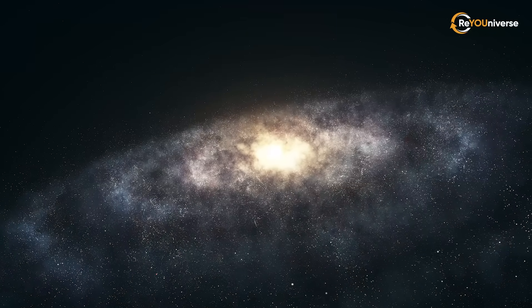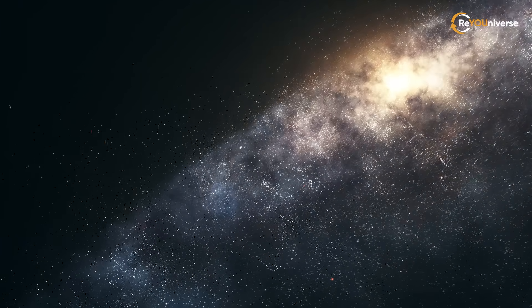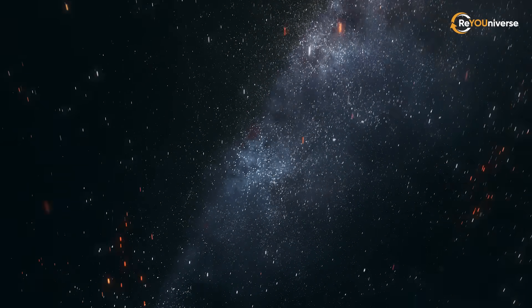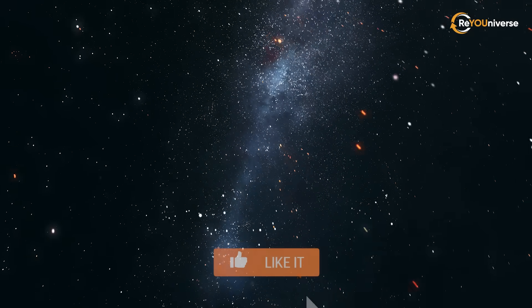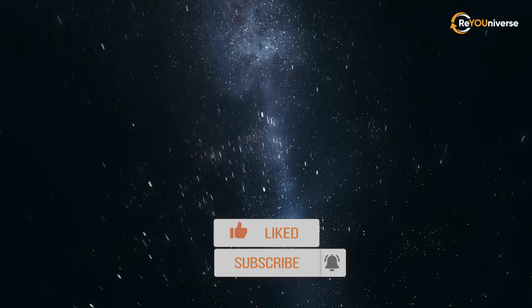It has been an exciting journey to the edges of the Milky Way galaxy and beyond. Now you know our galactic neighbors and understand what they can teach us. Please don't forget to leave a like and subscribe to our channel to keep the next episodes coming.